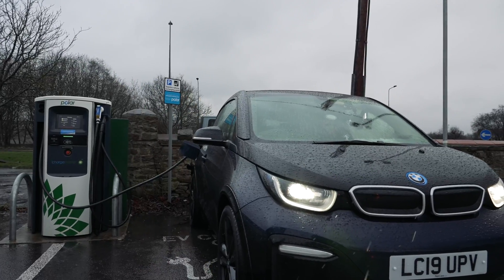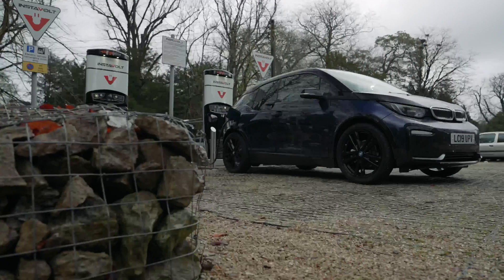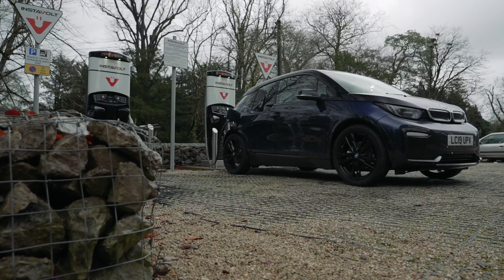Rapid charging is the fastest way to recharge your electric car and it's how you would charge on a long journey. Most EVs are capable of rapid charging, although the amount of rapid charge they can accept will vary. Typically, as a minimum, at most rapid charge points you'll be able to get about 80 miles worth of extra driving range for a 30-minute charging stop.